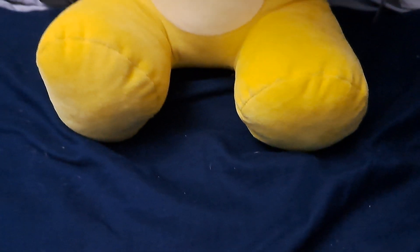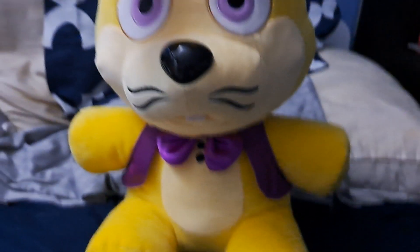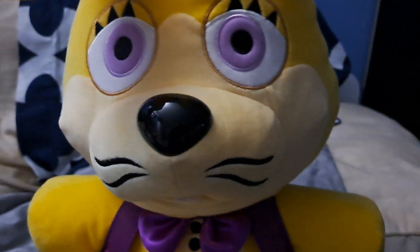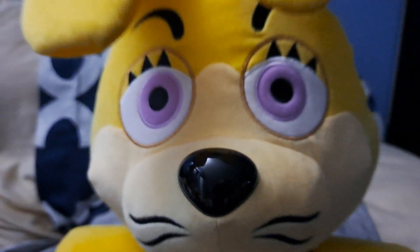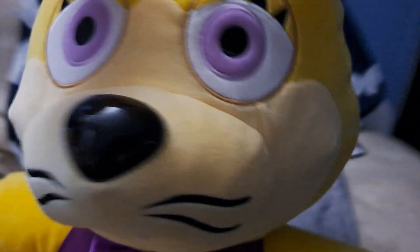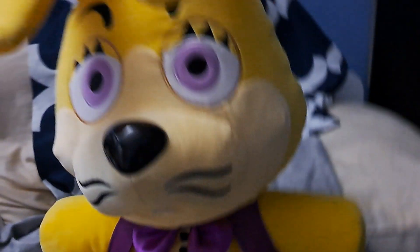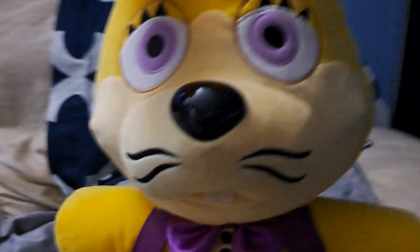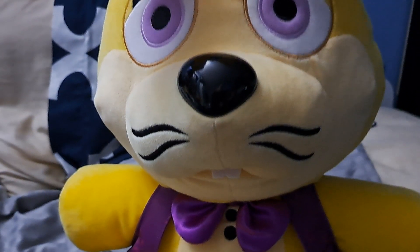Hello everybody. You read the title right — today I will be reviewing possibly the first actual YouTube review of the Funko Glitch Trap FNAF plush. Yes, I have one. He is rare, and there is only one other post besides mine on all of YouTube. This is possibly the first video evidence of this plushie. I'm gonna get into some of my favorite things and some things I do not like, and I'll give you my response on if you should buy him at the end of the video.